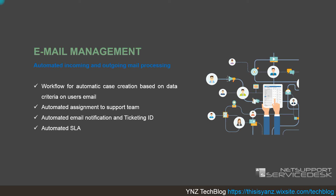Email management allows automated incoming and outgoing mail processing. Using predefined workflows, it can create automated case creation based on data criteria from user emails, and trigger automated assignment to the support team. When an email comes into NetSupport, it is broken down and assigned to the specific department and support technician based on their position. It also creates automated email notifications, ticketing, and automated SLA management.